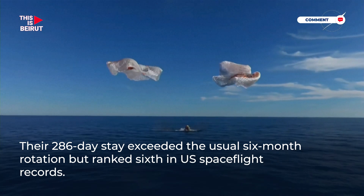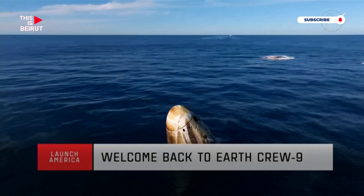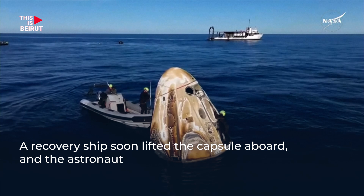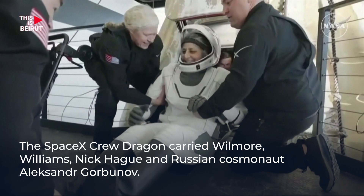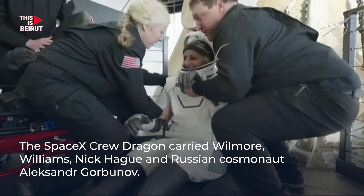And splashdown. Crew 9, back on Earth. A quick check-in with the SpaceX flight surgeon — this is standard procedure for every Dragon spacecraft. That is none other than Sunny Williams. Big smile, big waves.